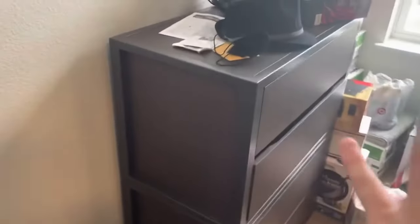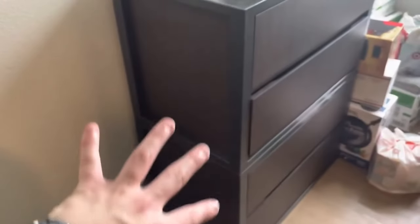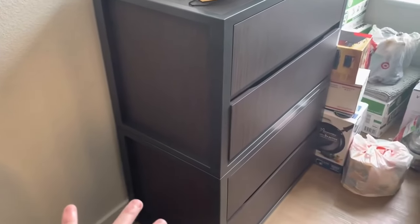This side is mine, by the window. Each side — don't mind my mess, I literally just moved in — comes with a nice little dresser. Let's open one up and see how big it is.